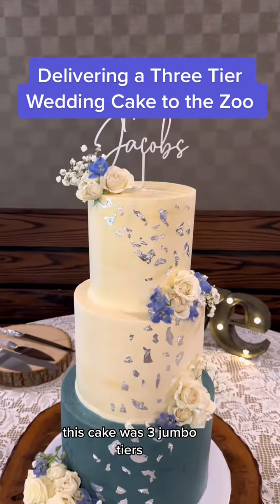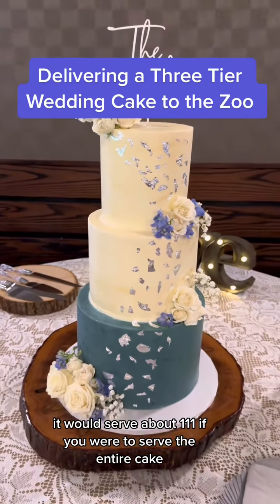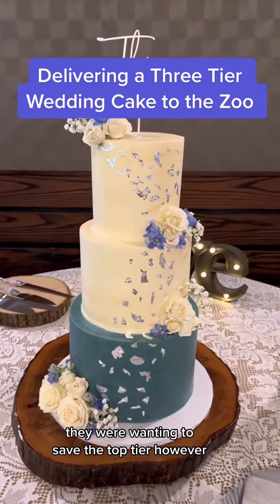This cake was three jumbo tiers. It would serve about 111 if you were to serve the entire cake. They were wanting to save the top tier, however.